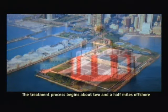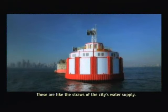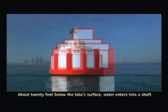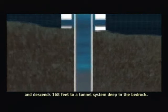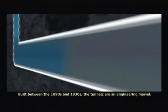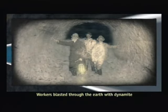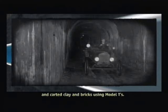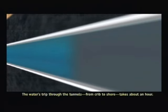The treatment process begins about two and a half miles offshore at large structures called cribs — like the straws of the city's water supply. About 20 feet below the lake's surface, water enters a shaft and descends 168 feet to a tunnel system deep in the bedrock. Built between the 1890s and the 1930s, the tunnels are an engineering marvel. Workers blasted through the earth with dynamite and carted clay and bricks using Model Ts. The water's trip through the tunnels, from crib to shore, takes about an hour.